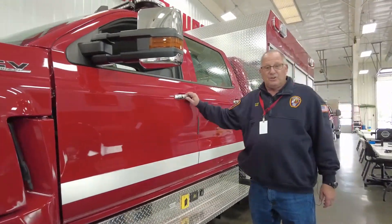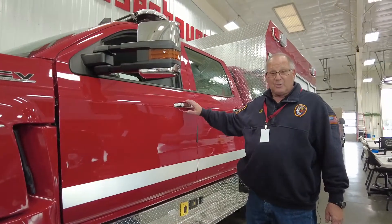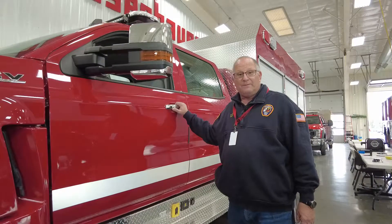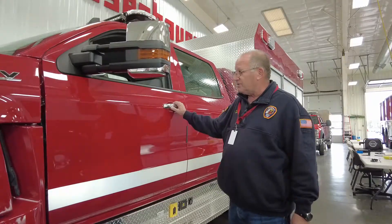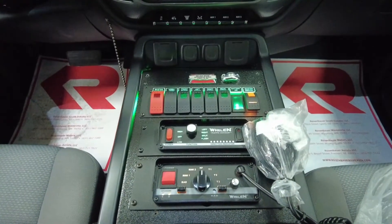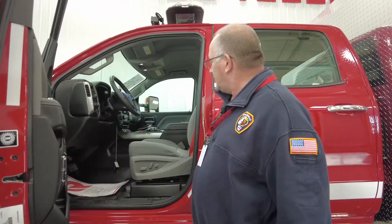Right now our rescue is a 34-year-old rescue truck, so we're really excited about getting this. This has the capability to take four fully equipped firefighters from the station to the scene. They did a really nice job placing our radio communication, sirens, and light controls all right there on the console.